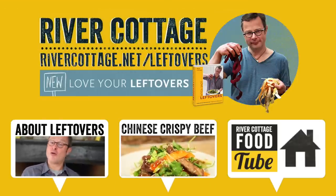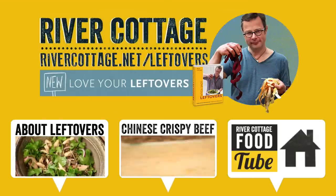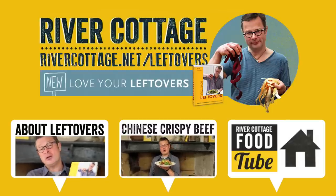For the next few weeks here on River Cottage Food Tube, look out for a whole raft of recipes that show you how to love your leftovers.